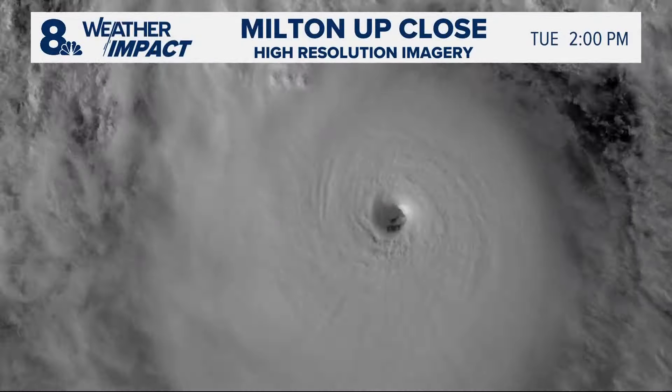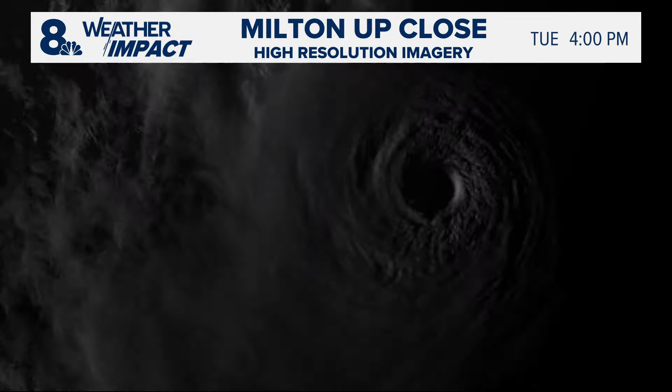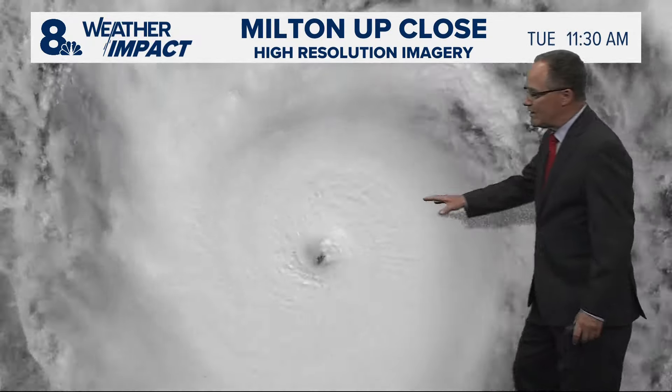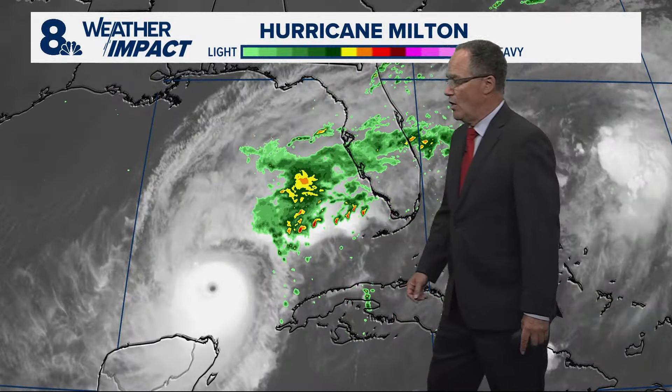I've got an up-close view of the hurricane and its eye. You may be wondering what happened — it was a category five yesterday and then it became a category four as it weakened last night. But look at the intense thunderstorm activity around that eye. It's super impressive. So yes, it did weaken last night to a category four, but now it's back up to a five.